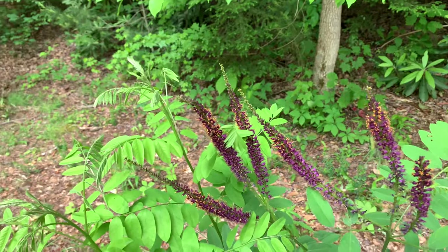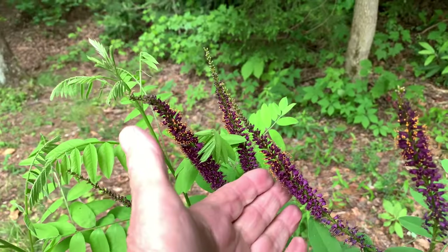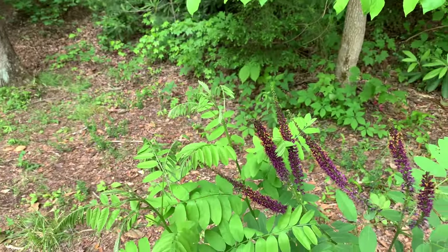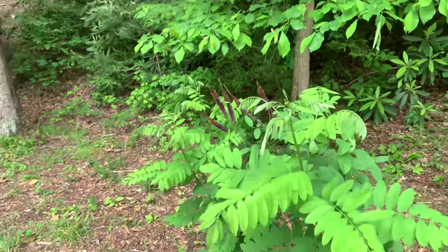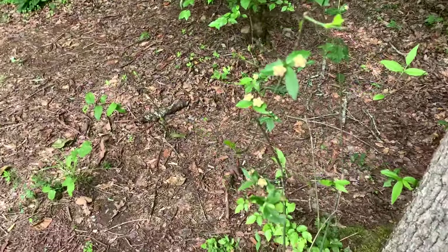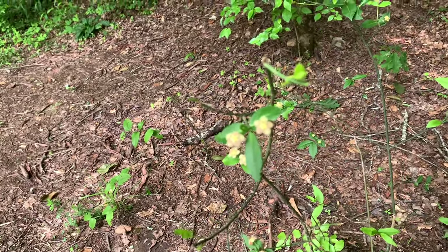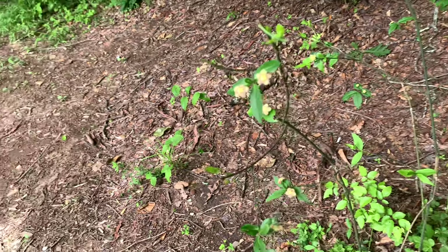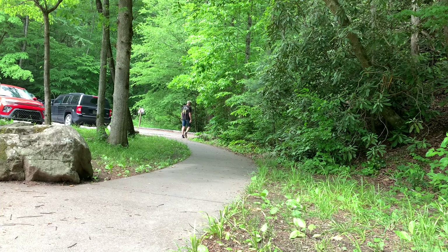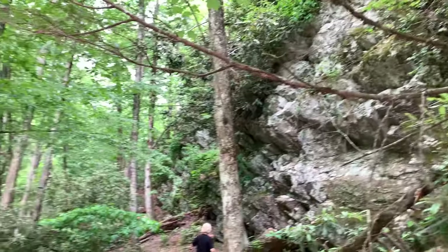It's called desert false indigo — look how beautiful that is, so sweet. Desert false indigo, it's gorgeous. And this little guy is called a strawberry bush — look at the little guy there, he's like a little star.